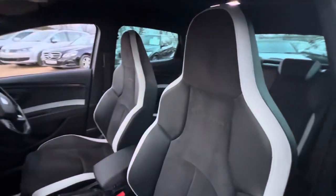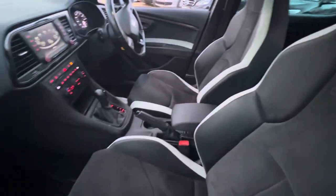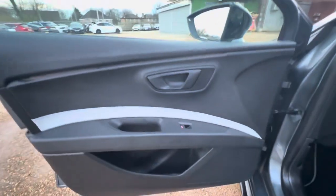Here you can see we have half suede, half leather interior. The seats are in a good condition overall. We've got a leather armrest, dash, and the center console, all in a good condition. And the same goes for the passenger's door card over here.